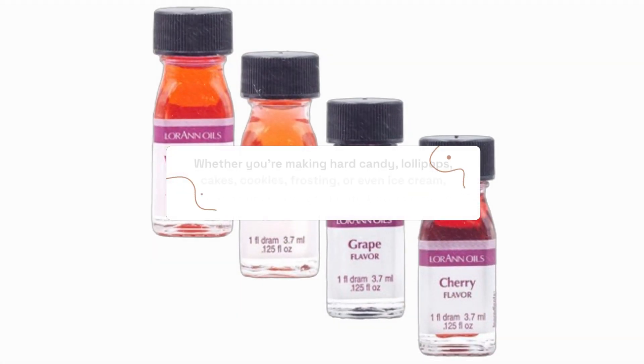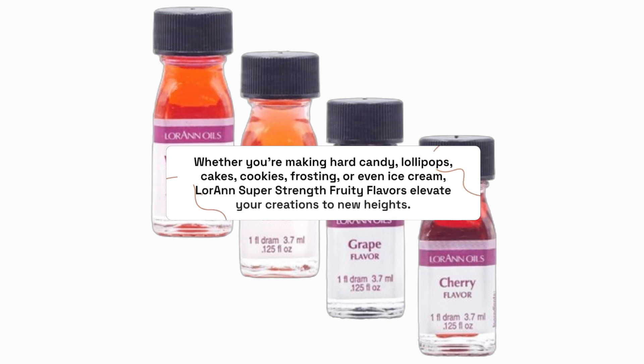Whether you're making hard candy, lollipops, cakes, cookies, frosting, or even ice cream, Loran Super Strength Fruity Flavors elevate your creations to new heights.